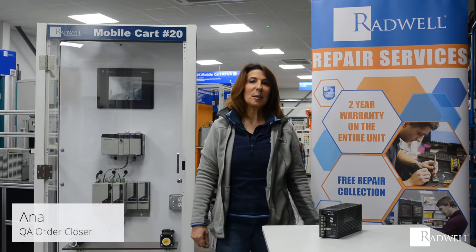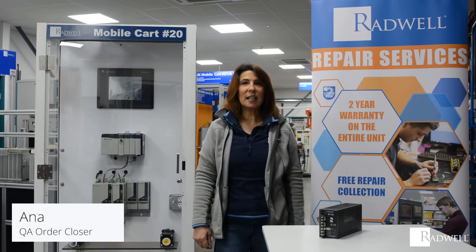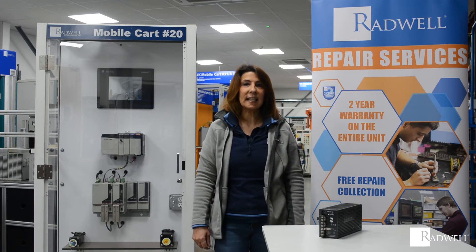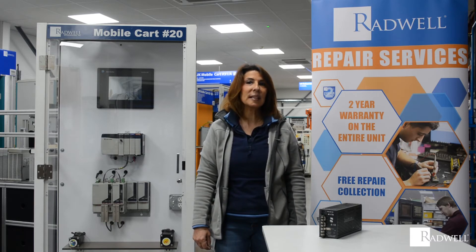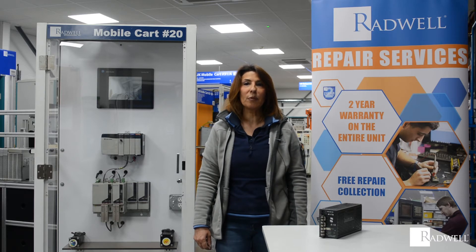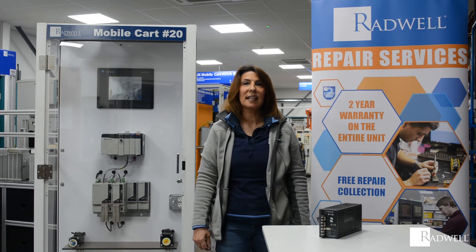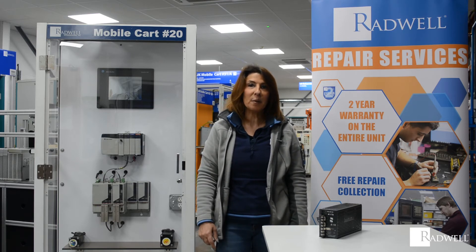Hi, I'm here to speak to you about this machine. This is a 6.3A 24VDC and 60Hz TDK Lambda single output power supply. It has a wide output voltage range of plus minus 20%, and it's designed to operate in a variety of industrial environments.